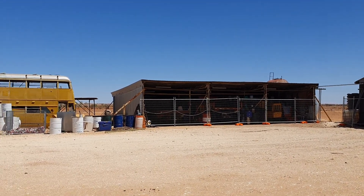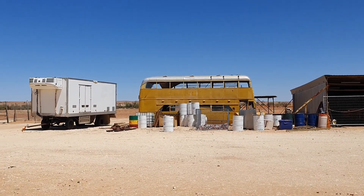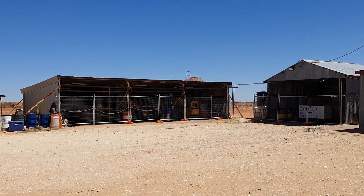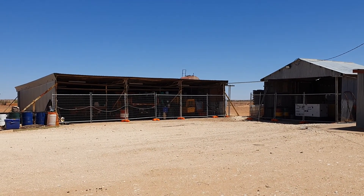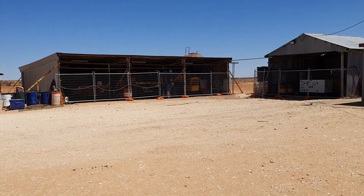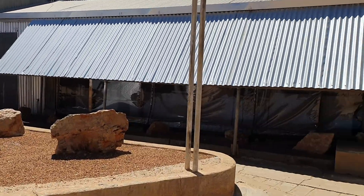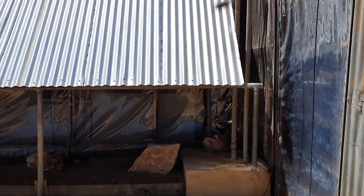In those sheds over there, yes, there are old trucks and a grader and all sorts of things.